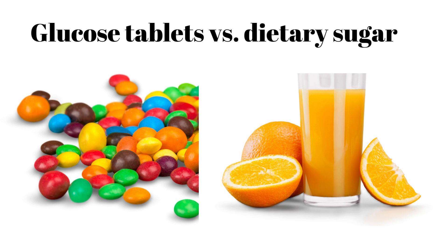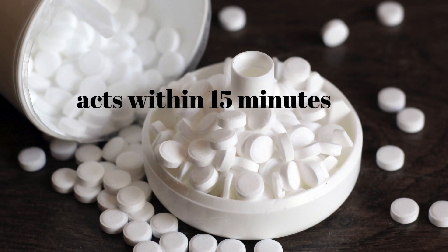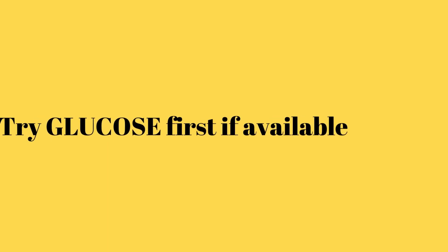How do glucose tabs compare to other sources of quick sugar, like candy or juice? Studies found that glucose tablets were more effective in resolving the symptoms of low blood sugar within 15 minutes in conscious people with hypoglycemia compared to dietary sugars like orange juice, jelly beans, or milk. Thus, glucose should be tried first if available.